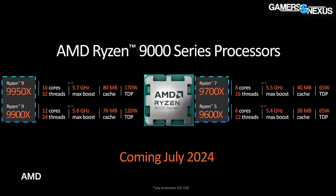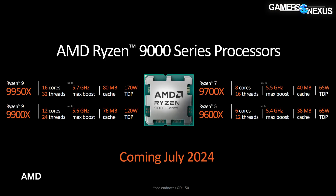Starting with the new CPUs, AMD confirmed four CPUs announced immediately for July 2024: the R9 9950X, R9 9900X, R7 9700X, and R5 9600X, not counting the non-AM5 CPUs mentioned earlier. Core counts are predictable — the 9950X is a 16-core, 32-thread CPU; the 9900X is 12-core, 24-thread; and the 9700X is an 8-core CPU.